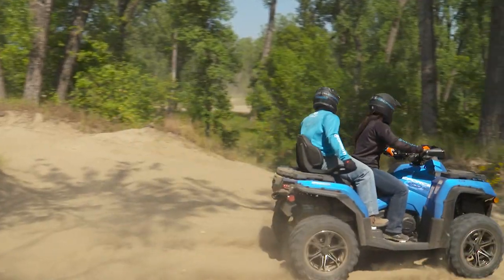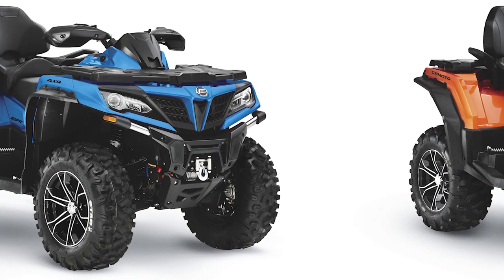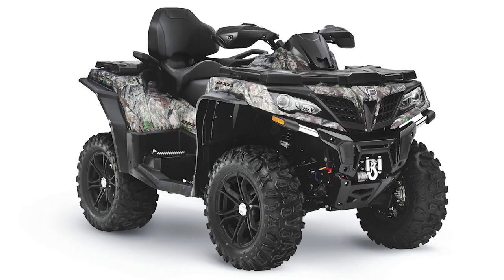This makes steering easier even in slow riding conditions. The 800XC comes in Lava Orange, Athens Blue, Titanium Grey, and True Timber Camo.